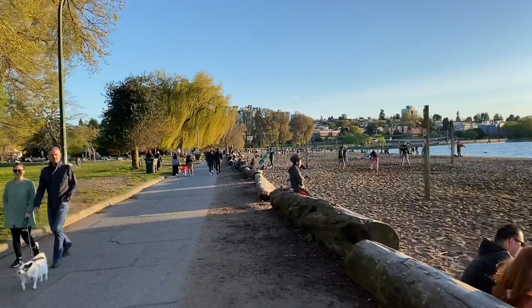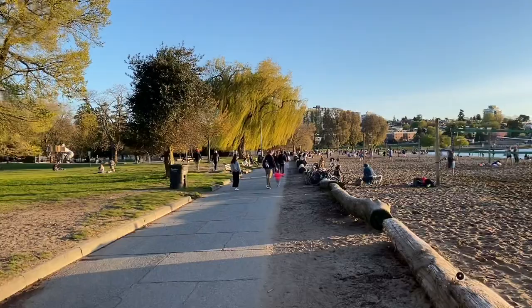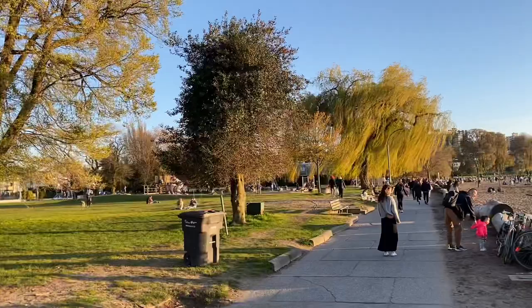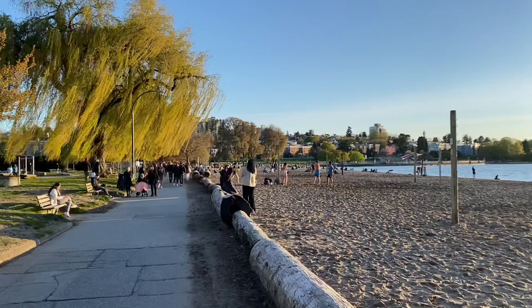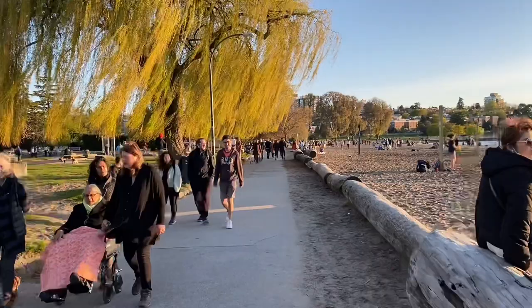This path right here is also a biking path and it goes all the way to the city and all the way to UBC, the university. It's surrounded by lovely nature with lots of different trees. It's Saturday night right now, about 8 p.m., quite late and people are still playing. It's just always great for people watching as well.